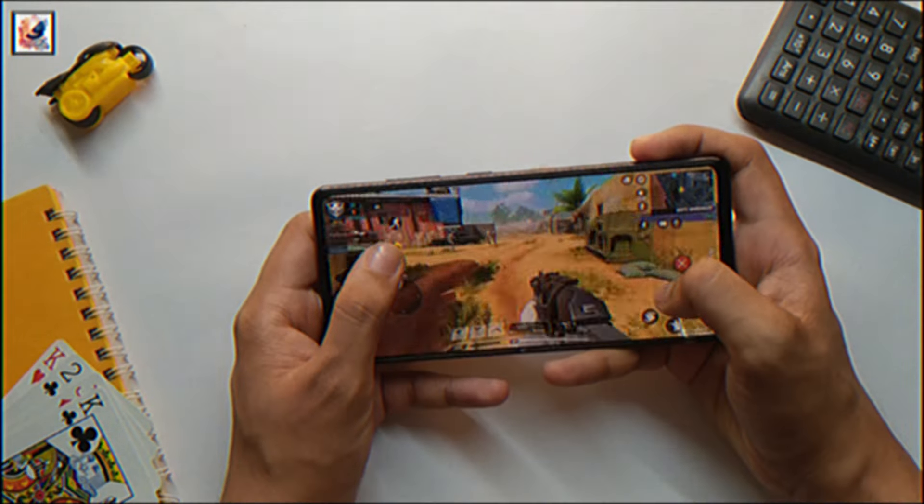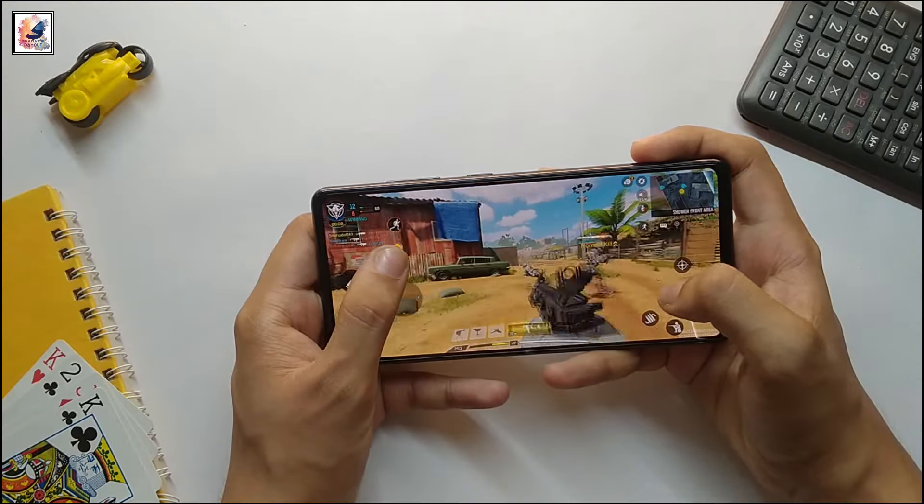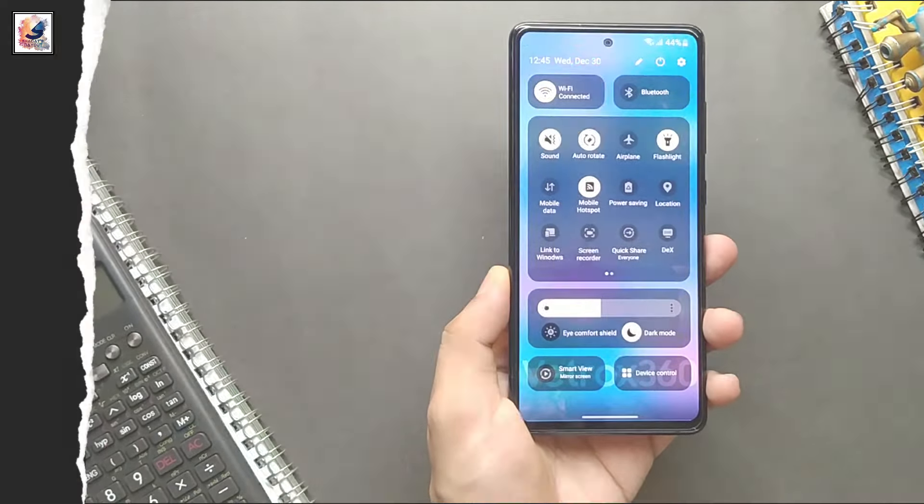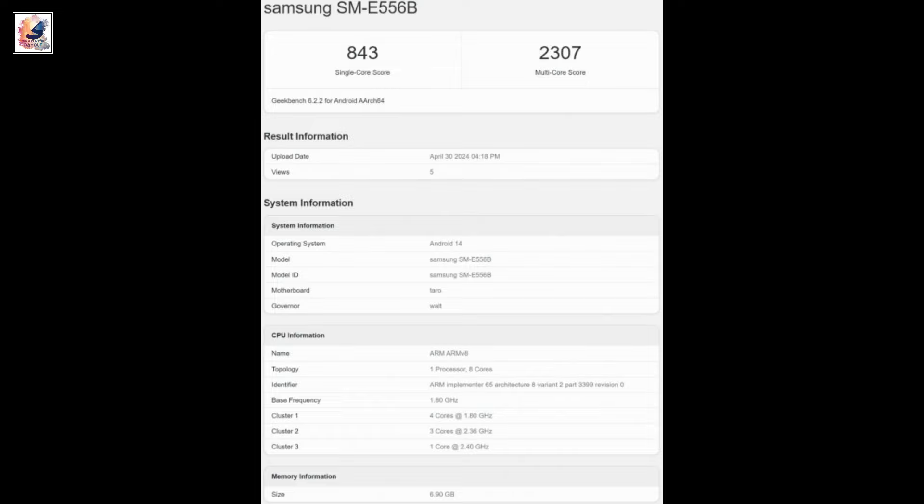The device also appeared with 8 and 12GB RAM and Android 14, likely with One UI 6.1 on top. It scored 843 and 2,307 points in Geekbench's single and multi-core tests.